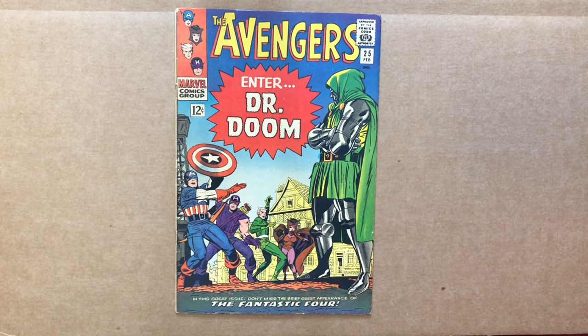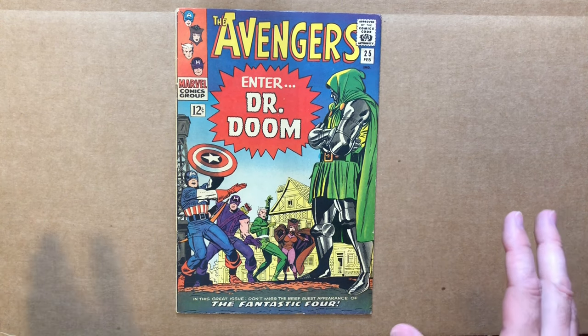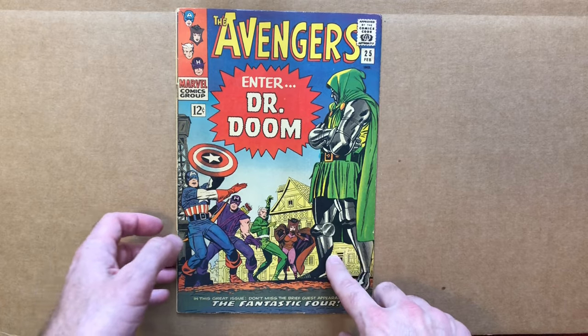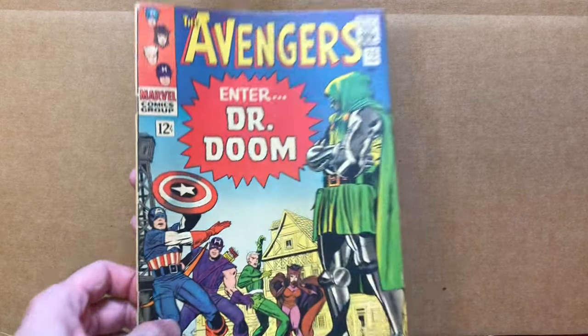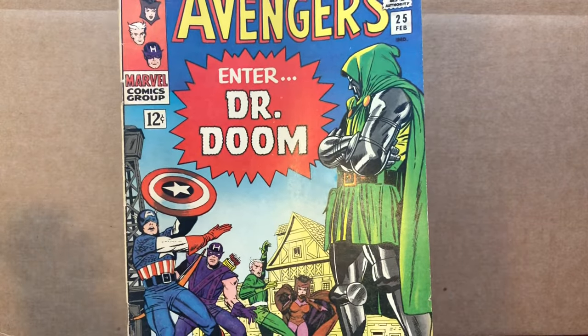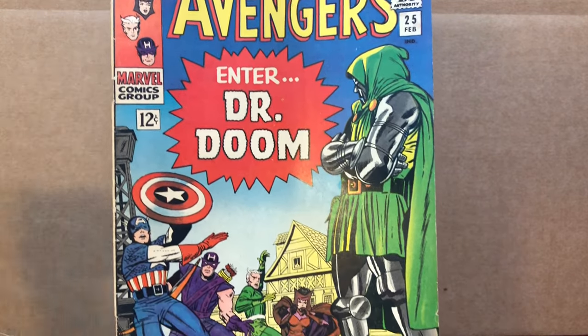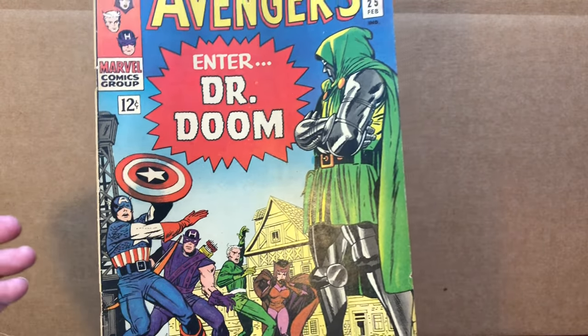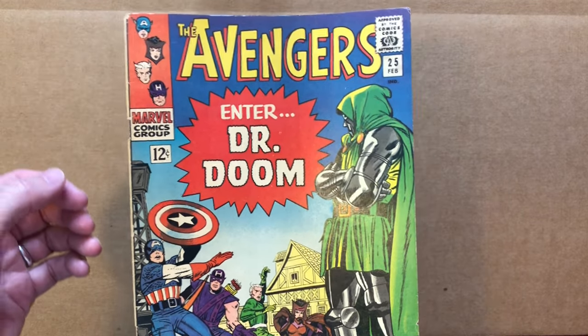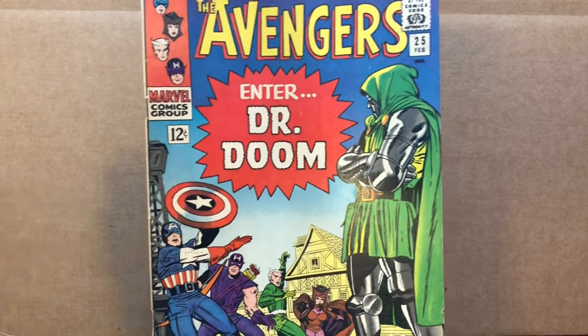All right, so we're going to start with Avengers number 25. I don't remind myself of what the estimated grade was from the seller because I try to look at these impartially so that doesn't influence my opinion. The first thing I always like to do is ask: is this a super high grade copy? Because then I can use something like counting flaws. Honestly, it's not — this is a nice copy but not really high grade, where you can just count each defect and subtract 0.1 from 10.